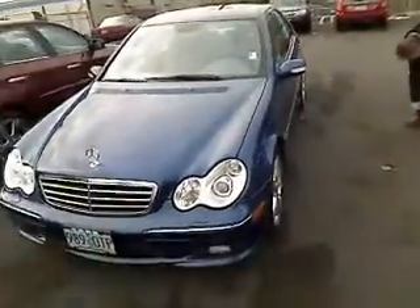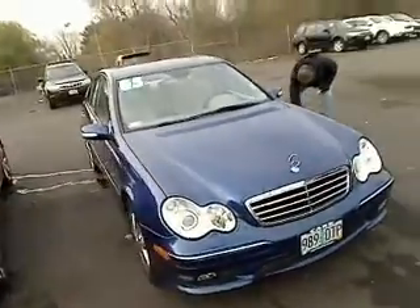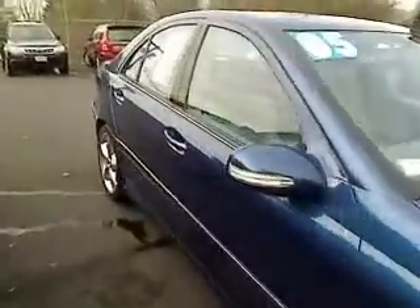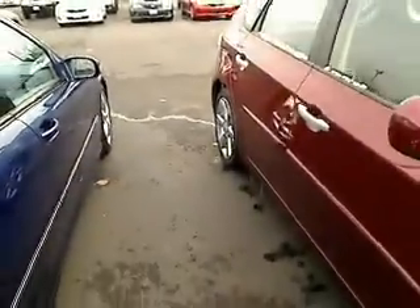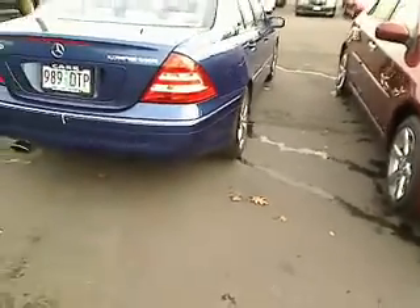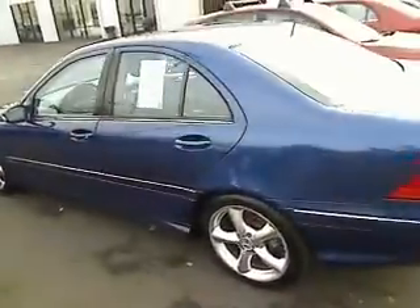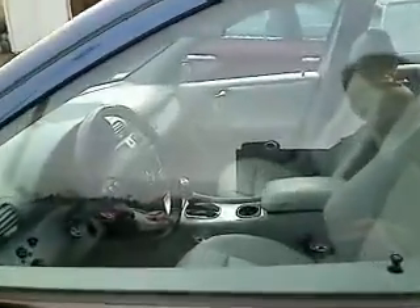Look at this bad boy. I'm going to go back here and do a U-turn real quick and show you this. We'll do a window shot on this bad boy. The C230 Compressor. Beautiful color — it's a gorgeous blue color. It's a sport model too. Wow, this is a pretty car.